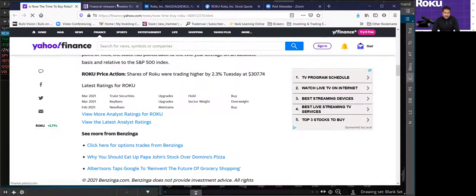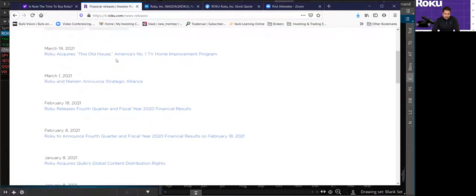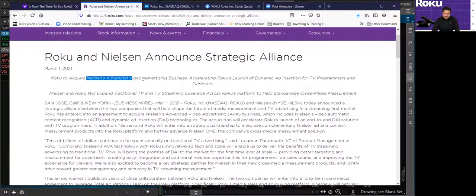Under Roku's investor relations press releases, you can find the acquisition. It was announced on March 1st, 2021: Roku acquires Nielsen Advanced Video Advertising Business. This is going to accelerate Roku's launch of dynamic ad insertion for TV programmers and marketers. Pretty much, they're looking to add ads in their TV programs — when you watch a show on Roku, they're going to start adding more ads, and that's how they're going to increase their ad revenue.